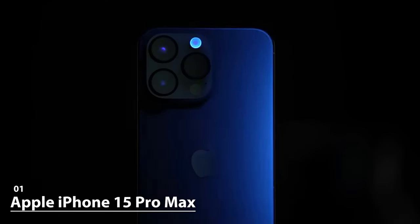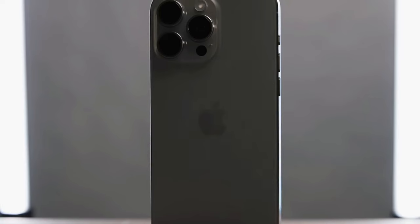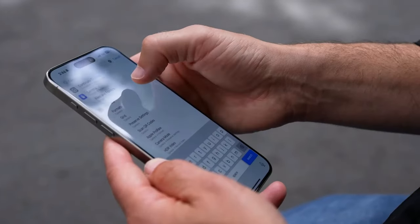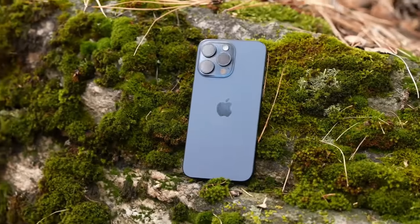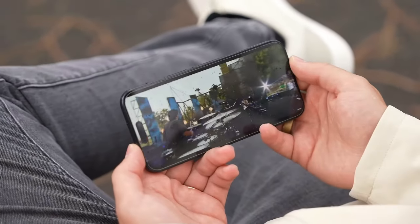Apple really stepped up its game with the iPhone 15 Pro Max's design. They've ditched the stainless steel frame and opted for a sleek brushed titanium body. It's lighter and feels comfortable in your hand. The phone is slightly smaller and a hair thicker than its predecessor, but that's hardly a downside. Plus, it's more durable using tough glass-based materials and ceramic shield for added protection.